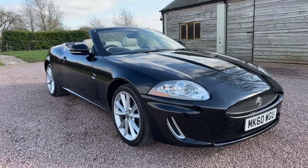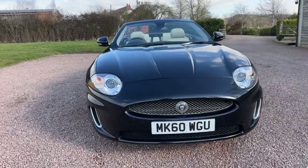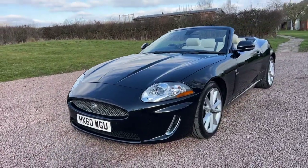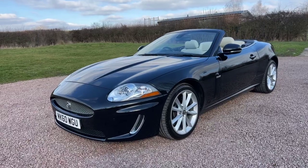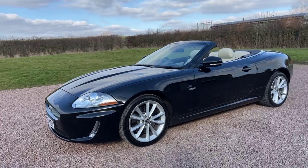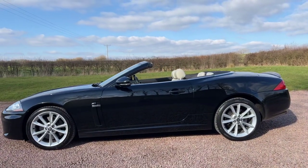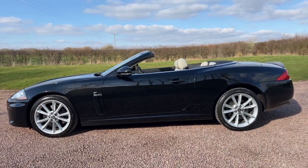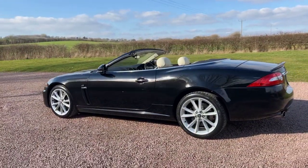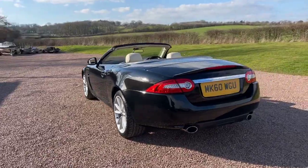This car has covered 64,000 miles, registered in late 2010 on a 60 plate. It has 10 Jaguar service stamps, with the last service at 62,000 miles by Jaguar — so 2,000 miles ago. The last owner has had this car since 2013, so nearly 10 years. There were two owners before him in short succession — demo plus one owner — before it changed hands in 2013.